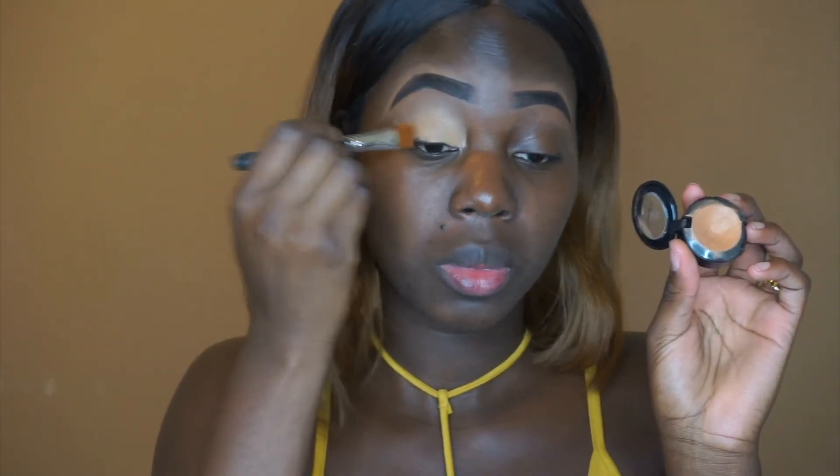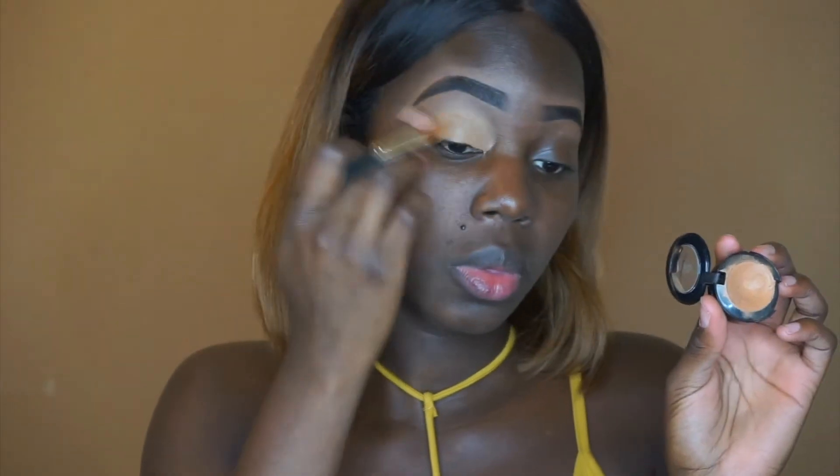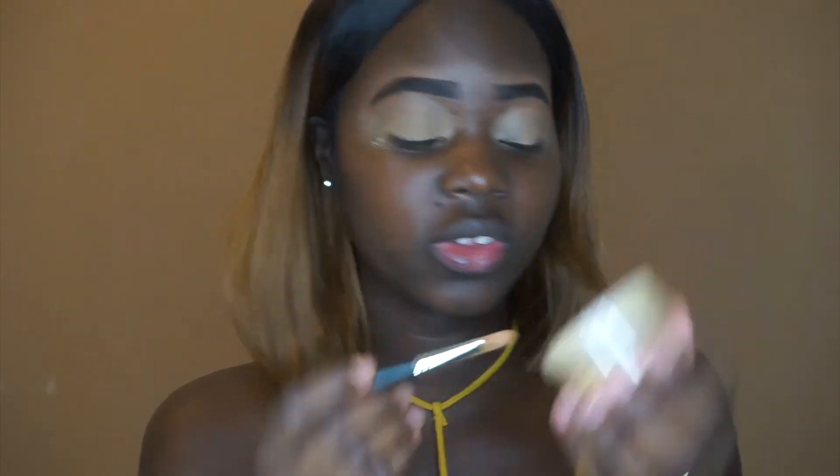I'm going to talk through this. I'm going to use my MAC concealer in NW40 just to put on the eyelids. Then I'm using my Sasha buttercup to set my eyelid. I'm going to take some tape and just put it on the corner of my eyes to keep the eyeshadows clean.